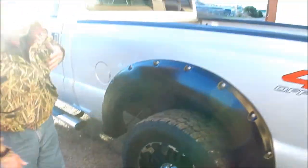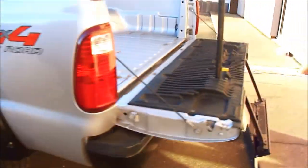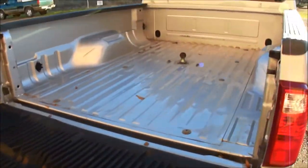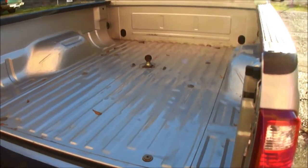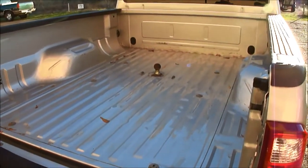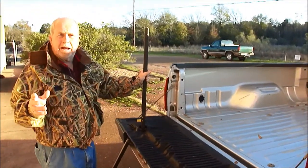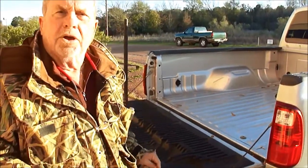Look at these wheels — XD wheels. Those are good-looking wheels. Got the step. Man calls it the old man's step. You can see the bed is not beat up. And that is a real B&W turnover ball — that's the expensive one. You can flip it over and have a flat bed if you want. You may or may not use it, but I promise you, at some point while you own this truck, you're going to be real glad you got it. And you won't have to pay for it — it's already there.